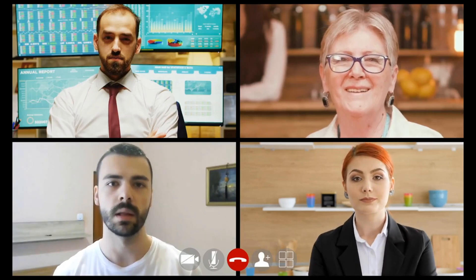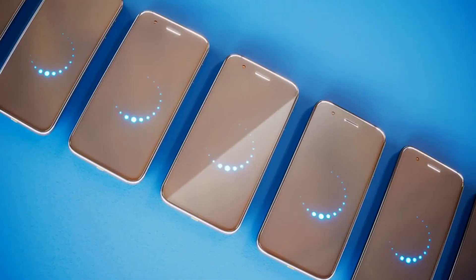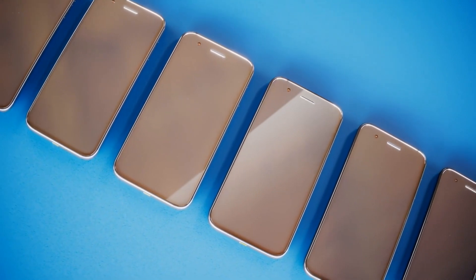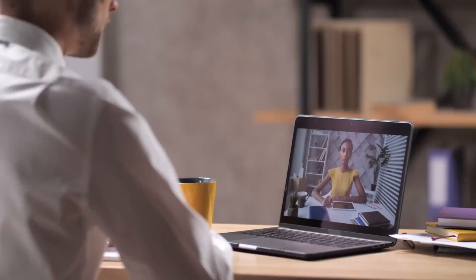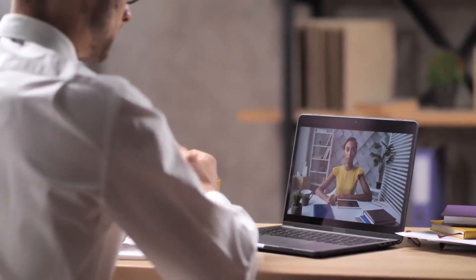Personal Voice seamlessly integrates with Live Speech, enabling users to engage in conversations using their personal voice when interacting with their loved ones. The feature offers a simple and secure solution for individuals who may be at risk of losing their ability to speak, allowing them to generate a voice that closely resembles their own and ensuring a personalized and authentic communication experience.